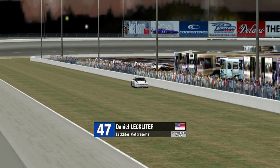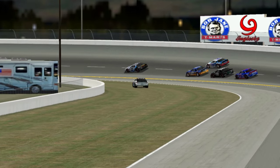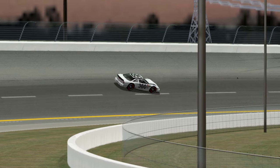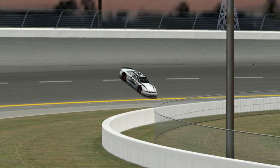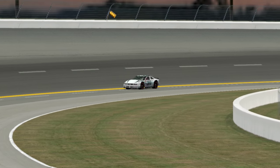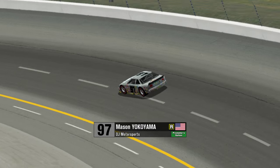Lecklider gets into the back of Bridges, and Bridges has got it on the grass. Mason Yokoyama — Code Brown! The 97 car, massive Code Brown. And that's not the first time this weekend that's happened to him. Mason Yokoyama got in this car after Dalton Johnson was running very, very slowly in it, and immediately Yokoyama was about a second and a half quicker than Johnson — but that car is still well off the pace.